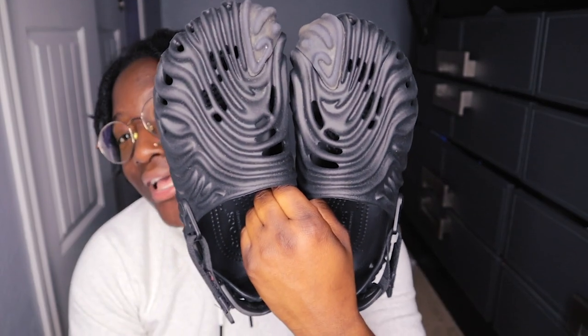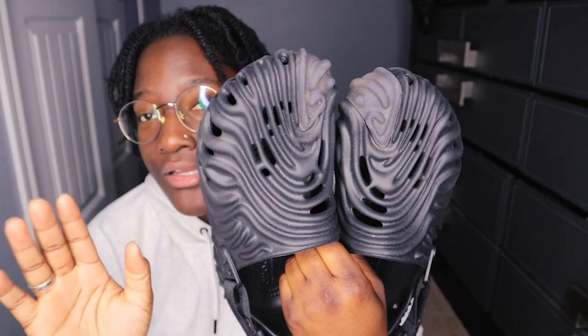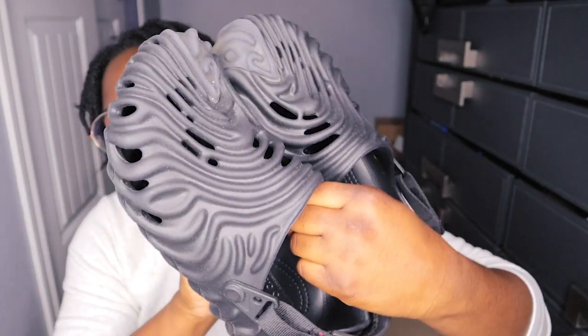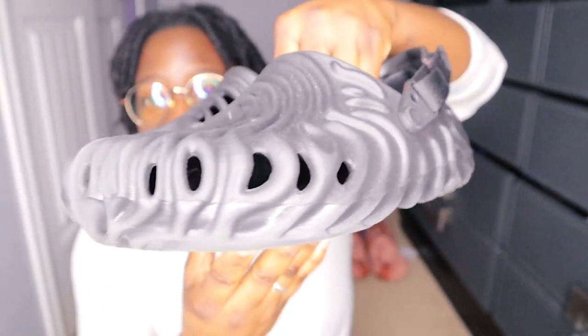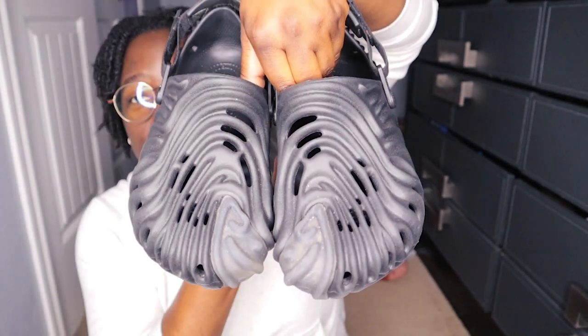Another one that was the dopest collab they've had so far, to me personally — I don't want to pronounce the name wrong, so bear with me — I want to say the dude's name is Salehe Bembury, or something like that. Don't roast me in the comments. But these are the sickest Crocs I've ever seen, for real.